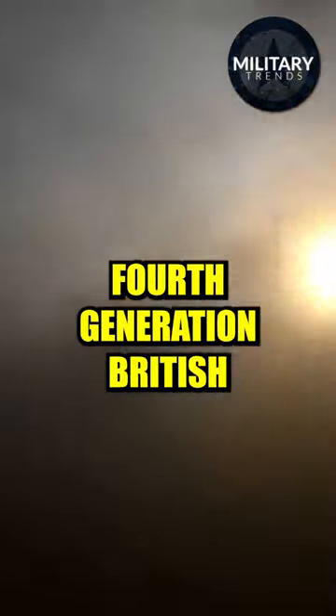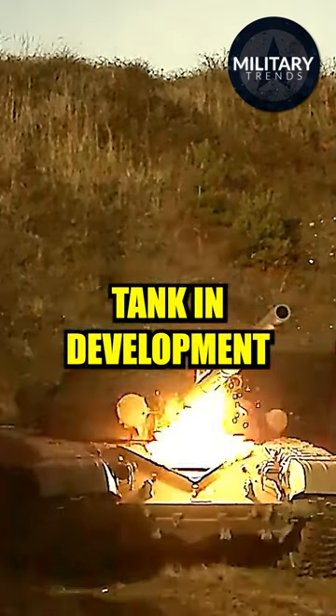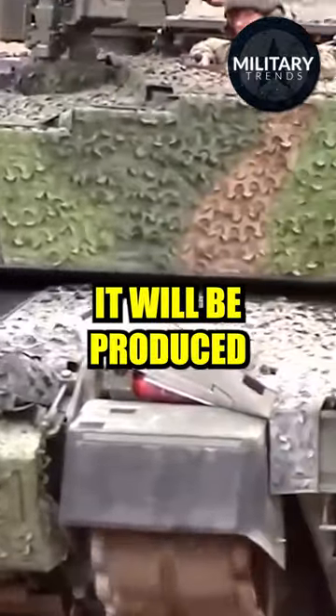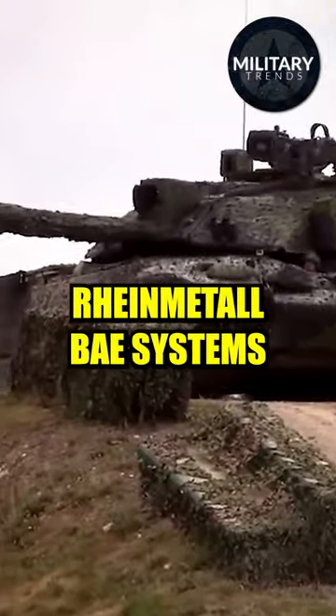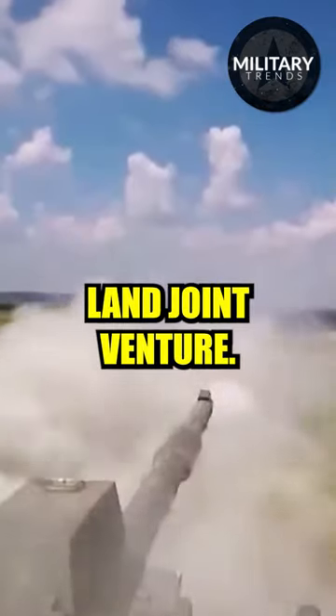Challenger 3 is a planned 4th generation British main battle tank in development for the British Army. It will be produced by conversion of the existing Challenger 2 tanks by the British-German Rheinmetall BAE Systems Land Joint Venture.